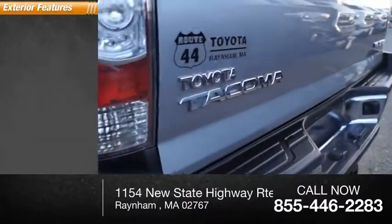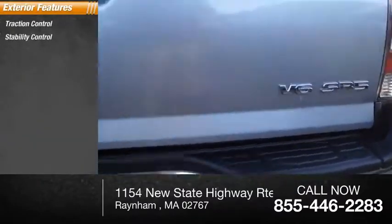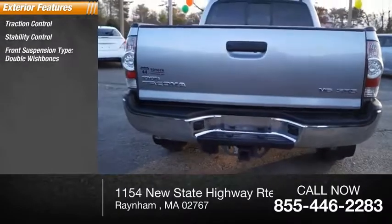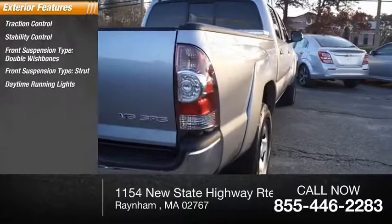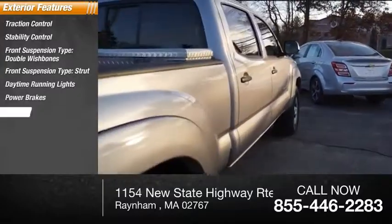Here are some of this vehicle's great options: traction control, stability control, front suspension type double wishbones, front suspension type strut, daytime running lights, power brakes, and braking assist.